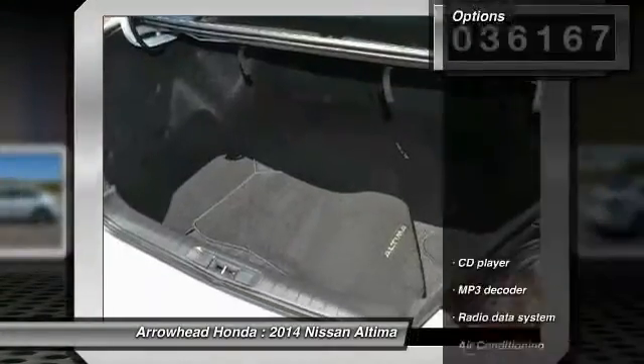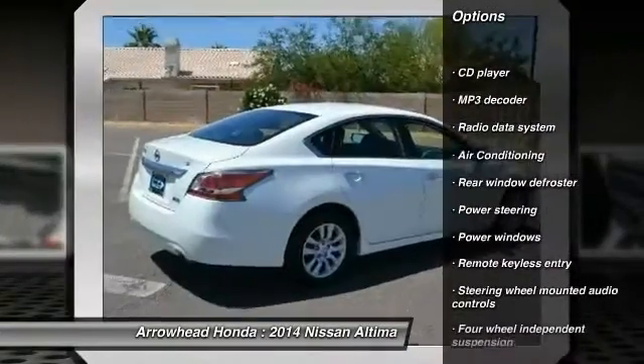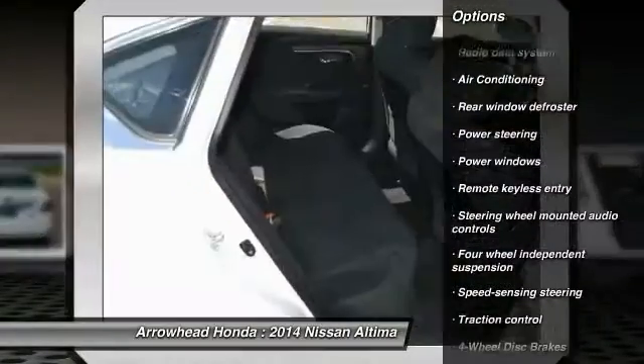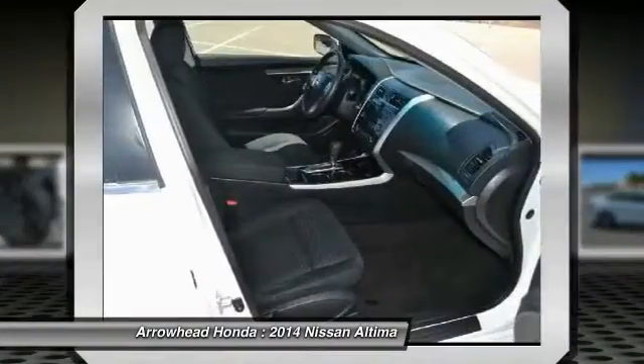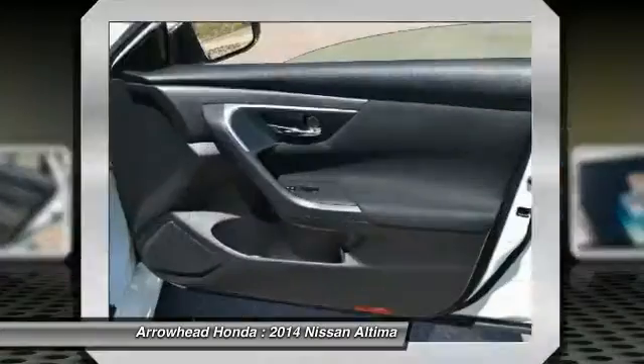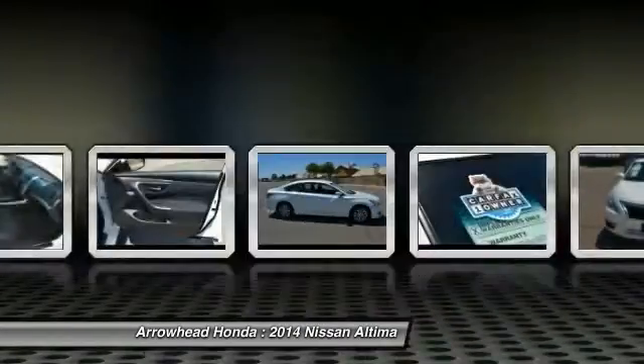Here are some of this vehicle's great options: traction control, dual airbags, power steering, air conditioning, front four-wheel disc brakes, center armrest, power windows, CD player, rear window defroster, electronic stability control. Your new ride is just a phone call away.